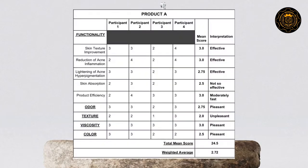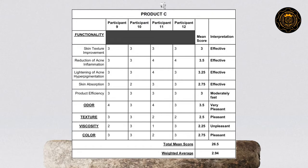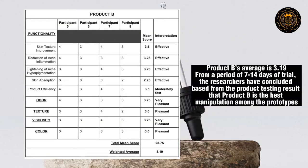The researchers gathered 12 participants to test the product, which is divided into three groups with different product ingredient manipulation. From the product testing results, product B has a higher weighted average, which the researcher concluded is the best product manipulation among the product prototypes.